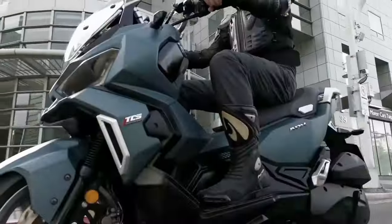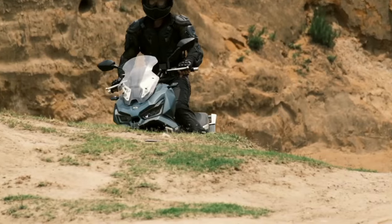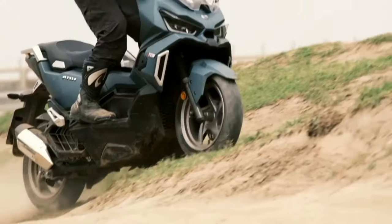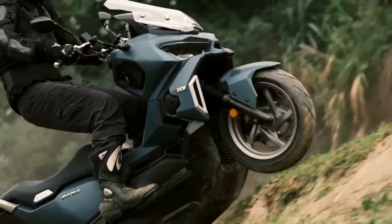Inspired by the spirit of adventure, ADX 125 is the scooter full of personality. The design showcases its power, speed, and style elements. It combines versatile functions with sophisticated beauty.